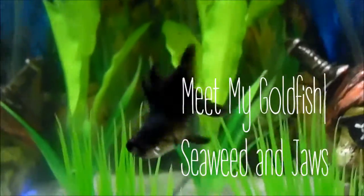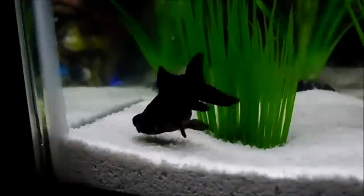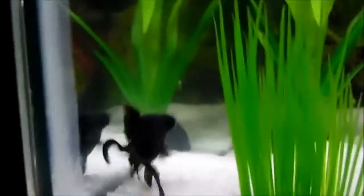This fish right here is Seaweed, and as you can see she has a little bit of a messed-up tail, which is how I tell her apart from my other black moor goldfish.